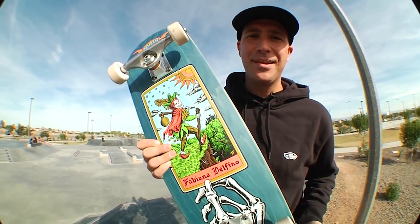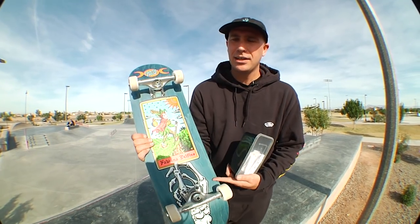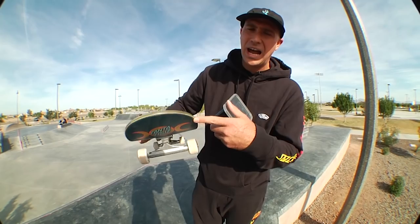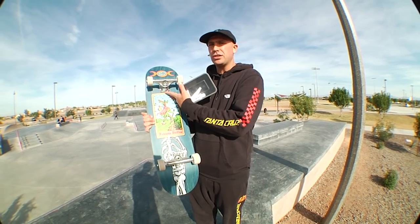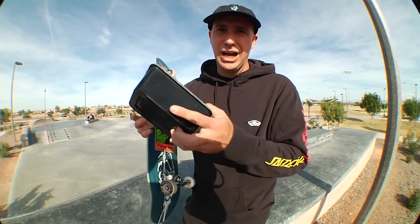What's up everybody, I'm Andrew Cannon, Santa Cruz Skateboards brand manager. Today we're skating the Fabiana Delfino Taro Power Ply deck — this is 8.25 by 31.83 inches long, and this bad boy has a 14.25 wheelbase.